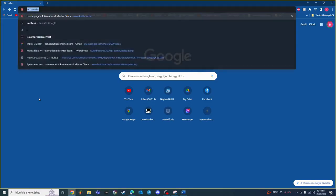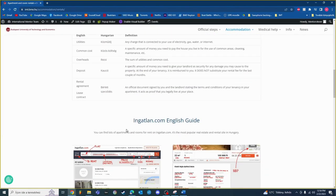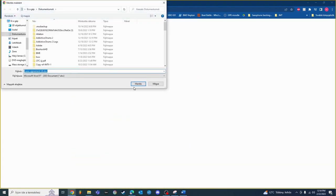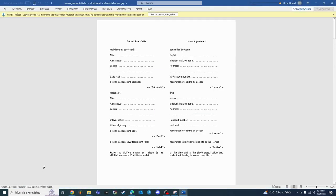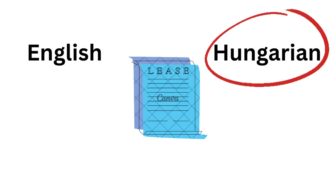Before you move in, you will need to sign a lease agreement. You can find an example on the website in English and Hungarian. We recommend using that. If your landlord has their own, make sure to read it carefully. You can also send it to the IMT Mentor Team and we will double check it for you. It's good to know that if the lease agreement is both in English and Hungarian and there is a mistranslation, the Hungarian version will be the valid one.